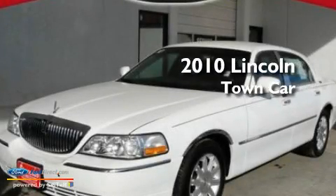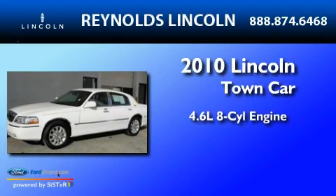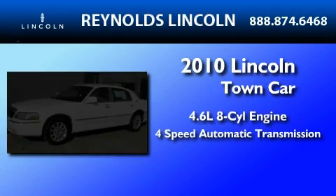This is a certified pre-owned 2010 Lincoln Town Car. It has a 4.6-liter, 8-cylinder engine and a 4-speed automatic transmission.